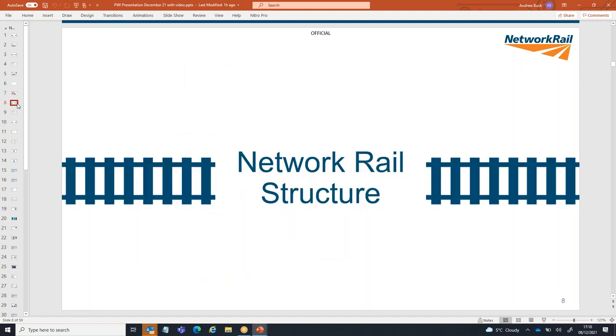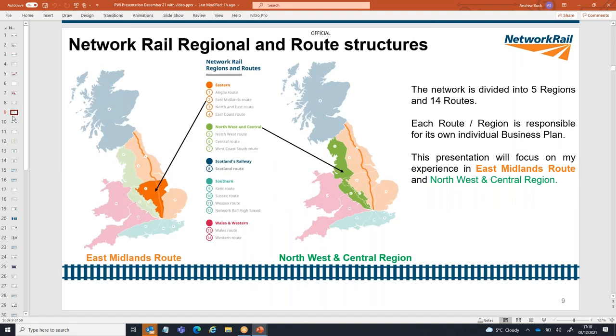Network Rail is currently structured into five regions and 14 routes. Each route and region has its own business plan. I'm going to talk about my experience on the East Midlands route, shown in orange, and also the Northwestern Central region, shown in green. That's what the rest of my presentation is going to be focused on.